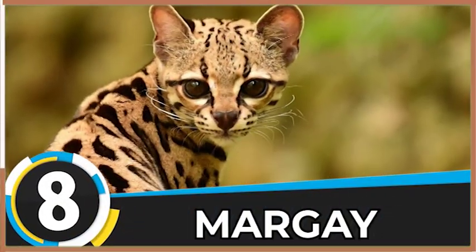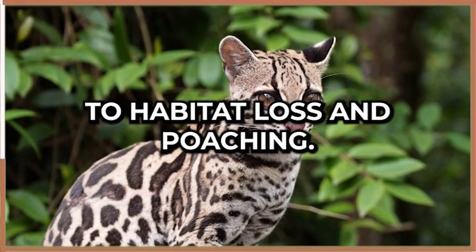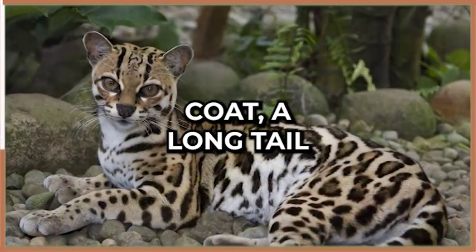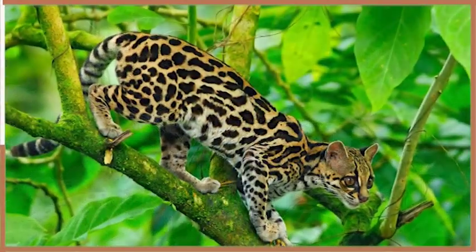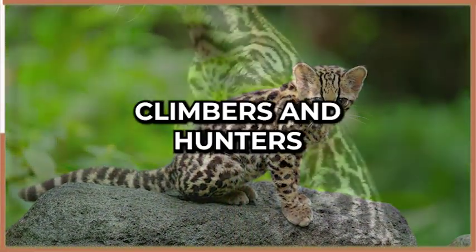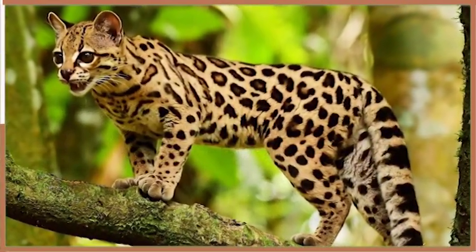Number eight on our list is the Margay, a small wild cat that is native to Central and South America. These cats are considered to be endangered due to habitat loss and poaching. They have a unique spotted coat, a long tail, and a broad head. Margays are shy and elusive cats that prefer to live in dense forests. They are also excellent climbers and hunters, known to be able to jump up to 12 feet in a single bound.